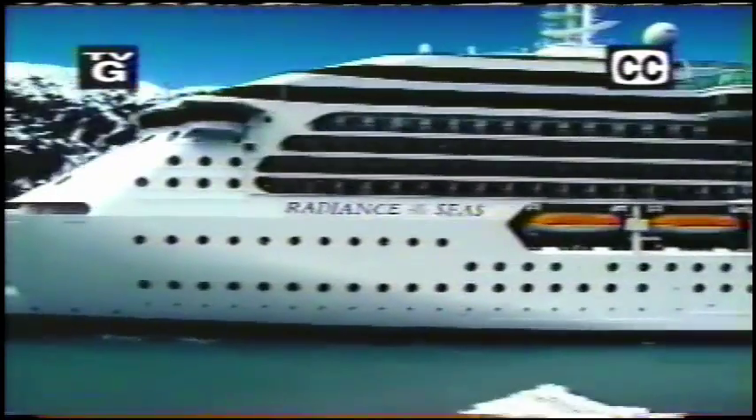It's got more glass than a hall of mirrors, more views than any other ship its size, and enough excitement to keep you entertained for days on end. It's Royal Caribbean's Radiance of the Seas, and we're hopping on board to cruise Alaska's Inside Passage.